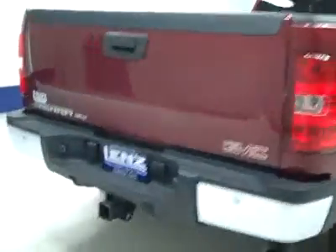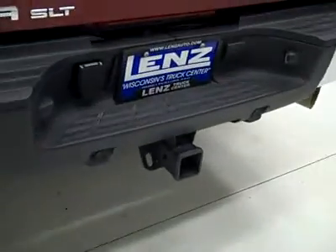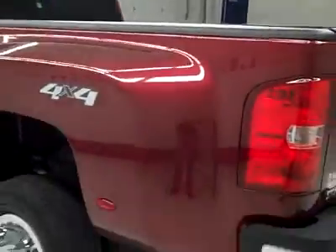Rear tires are probably more like 50% tread. The rear bumper and tailgate are in good shape, with reverse sensors in the bumper, a hitch, transmission cooler and wiring as part of the towing package. It's a locking tailgate. In the bed there's a spray-in Line-X bed liner in excellent condition, and it looks like there were fifth wheel rails in there at one point but they've been removed.